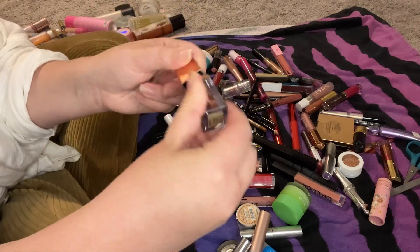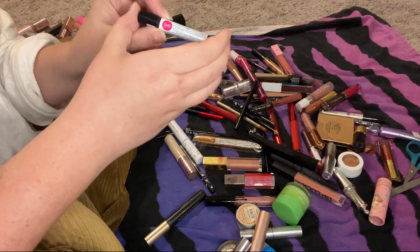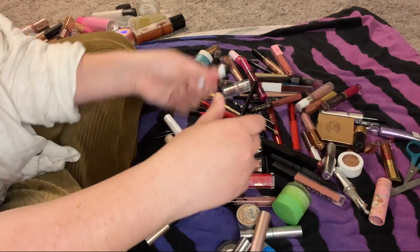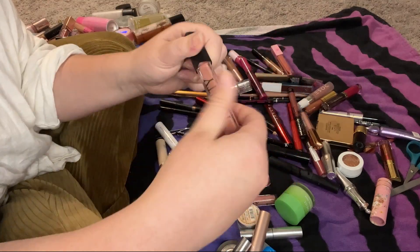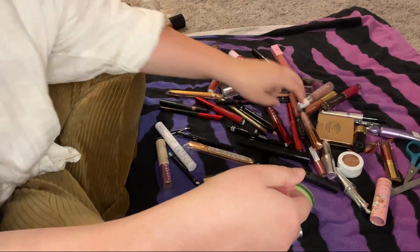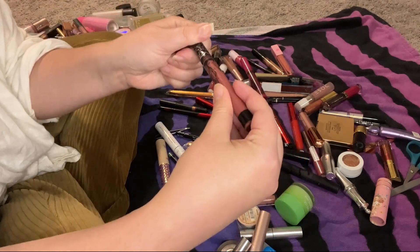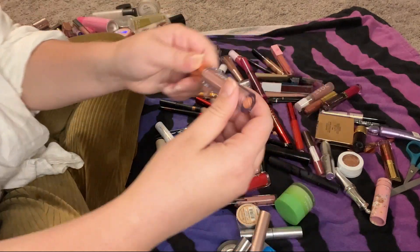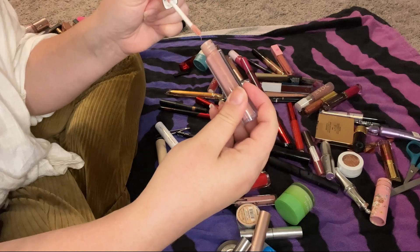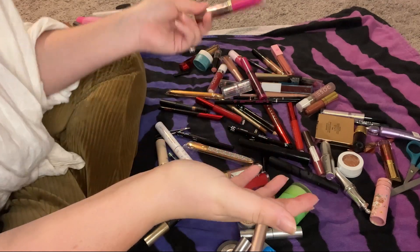This Stila shimmering liquid eyeshadow is separated and very old — I'll never use it so it's going in the trash. This lip scrub thing is very old, also going in the trash. This Carity Lip Lock liquid lip was actually really good — not extremely drying — but it's very old. Same goes for the KVD Lolita liquid lip — beautiful color but old. This Stella Laurent lip gloss in Champagne — old. Urban Decay Vice Liquid Lipstick in Big Bang — I'll never wear this and it's old.